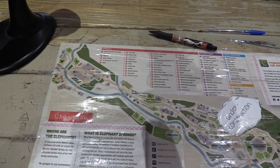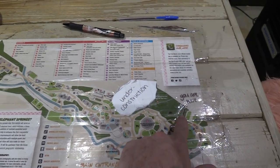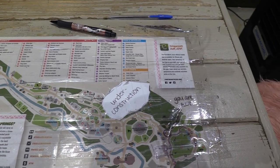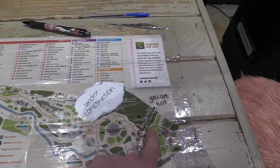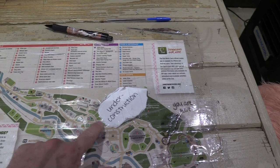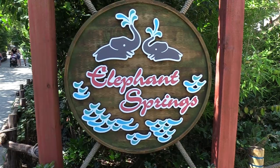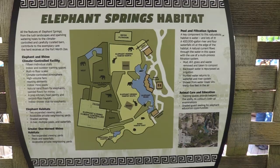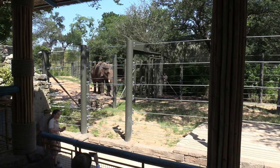This big area we showed you earlier at the fence is all under construction — so we walked all the way around here. I'm going to head back the other way to see the remaining sections. We've got Elephant Springs, with the Elephant Springs habitat mini map. We've got Asian elephants, and an elephant is coming out!